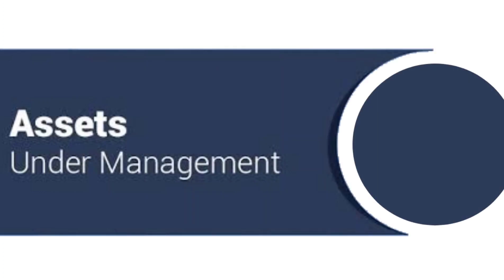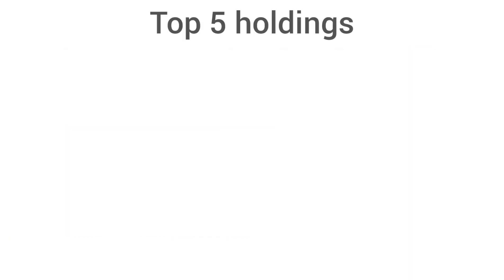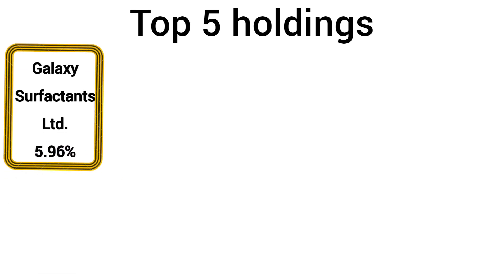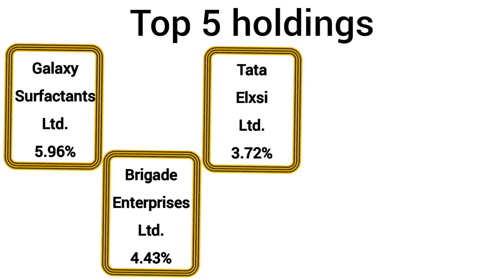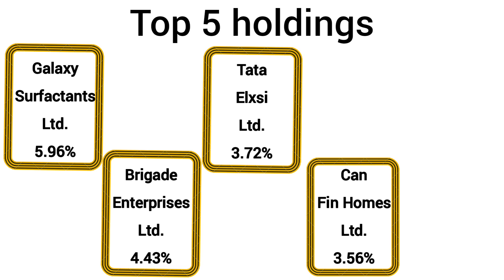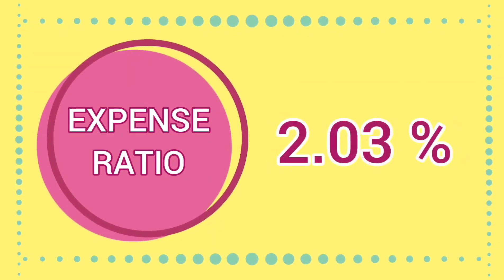Assets under management for the scheme is 3,632 crores, which is also the highest in the category. Top 5 holdings of the scheme include Galaxy Surfactants 5.96%, Brigade Enterprises 4.43%, Tata Galaxy 3.72%, Canfin Homes 3.56%, and City Union Bank 3.56%. Expense ratio for the scheme is 2.03%.